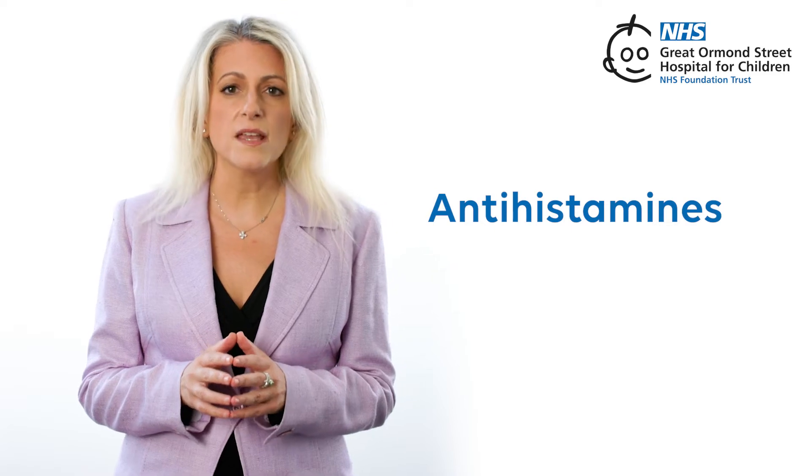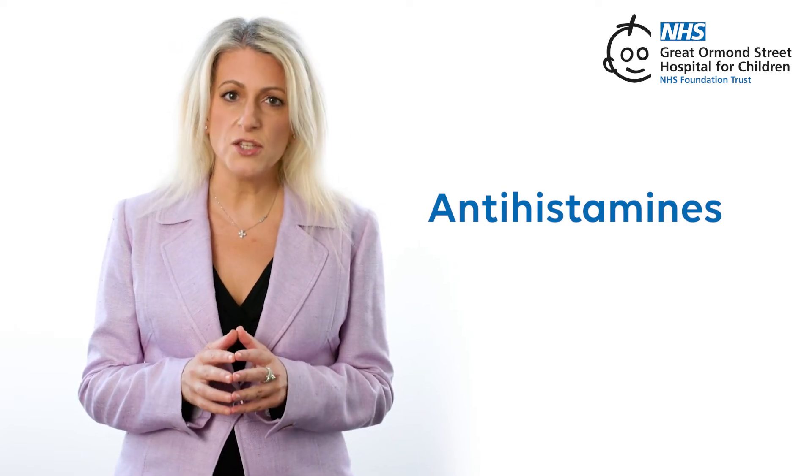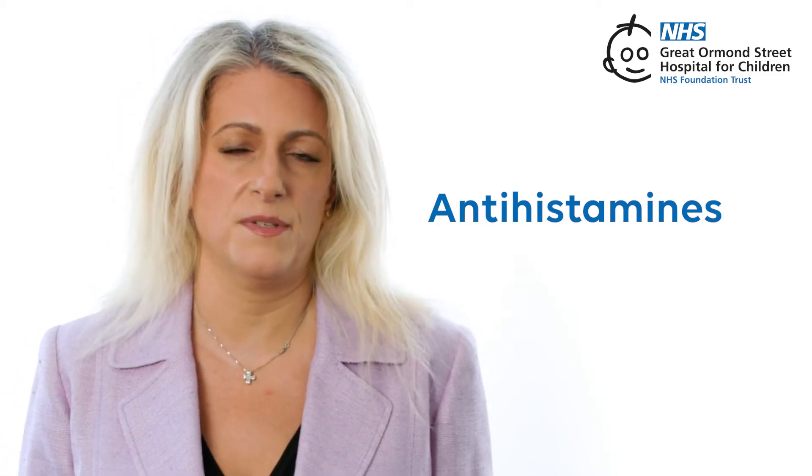Antihistamines. You can get these over the counter or with a prescription. They help stop itching and make it easier to sleep when your skin is flaring up. They should not be used routinely, but only for bad flare-ups.